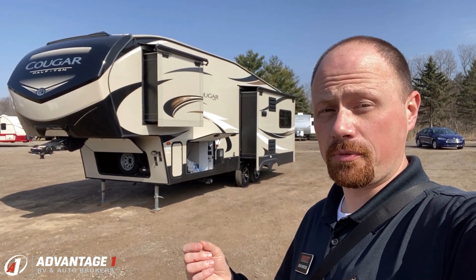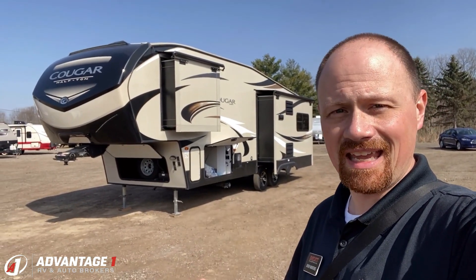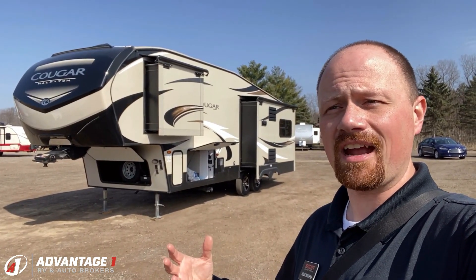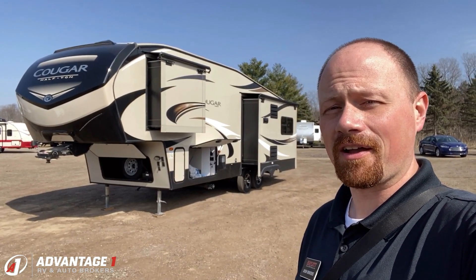I gotta tell you, not only does it look really good, it was kept very nicely and maintained very nicely, which I think is a little bit different. Especially — you'll see that when we get up on the roof — the roof seals, the cleaning, the care, the maintenance, the TLC. This is what you want to find in the used RV market right here.